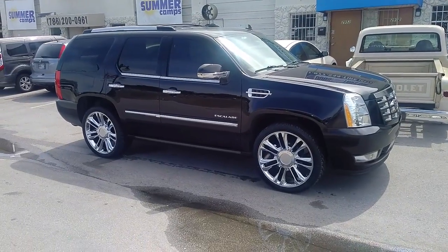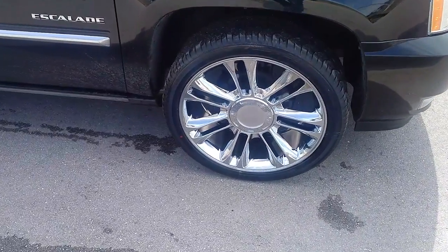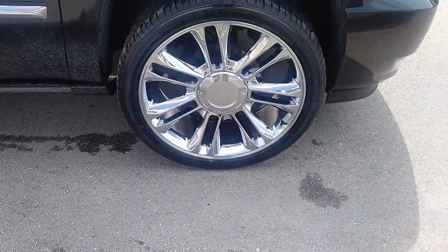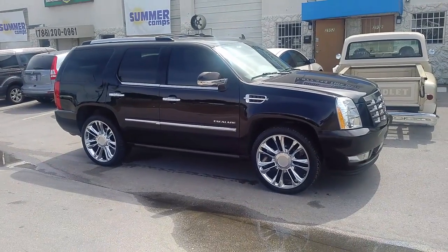This is the factory with a 305-35-24. You can find these online at DovesAndTires.com or call us at 877-544-8473. That is the OEM chrome 24-inch Cadillac wheel. This is your boy KB from Doves & Tires.